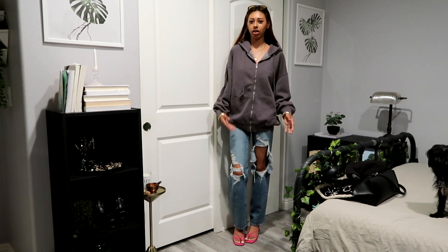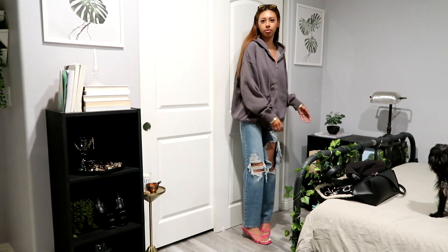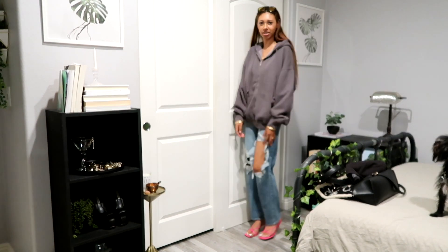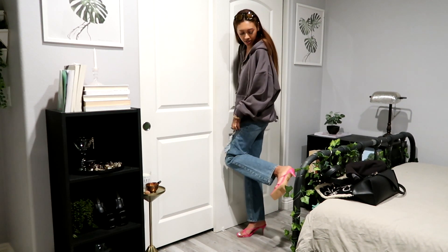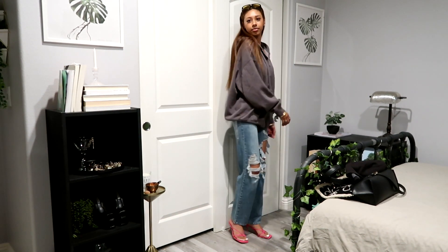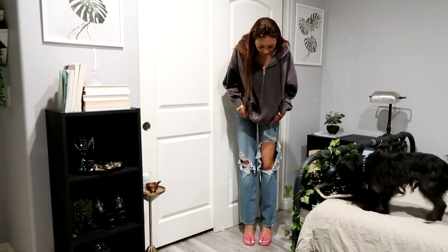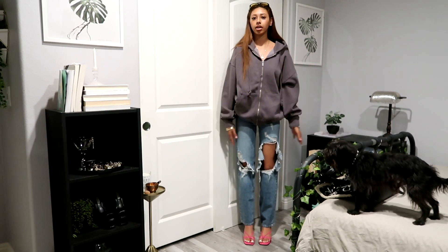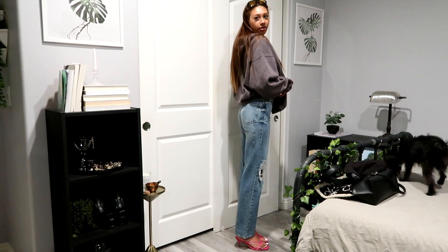Okay, this is outfit number one — I obviously wouldn't wear it like this but I just wanted to show you guys the pink kitten heels. I'm hoping you guys can see them — they're super cute and perfect for this summer. They only had a size 8 so my feet are exactly at the bottom of it, but that's okay. And I actually really like my jeans — they go right to my knees, super cute and they fit really good.